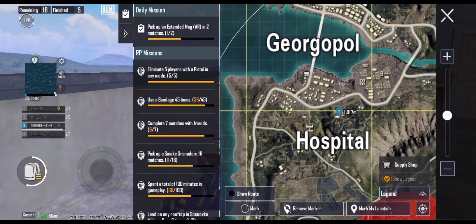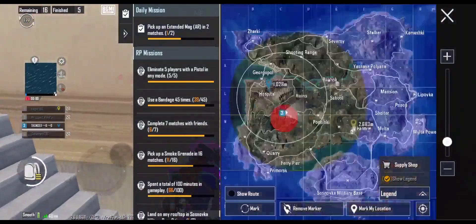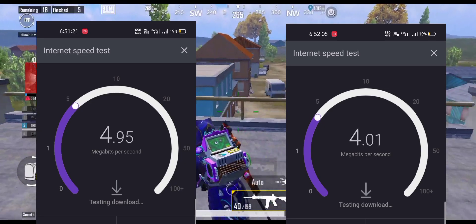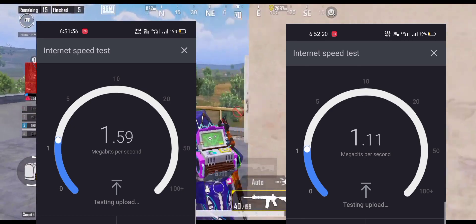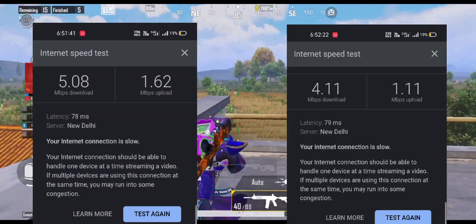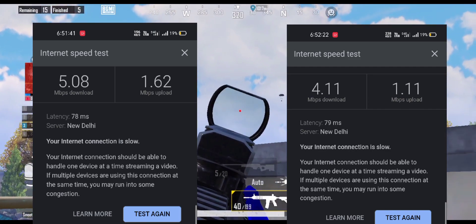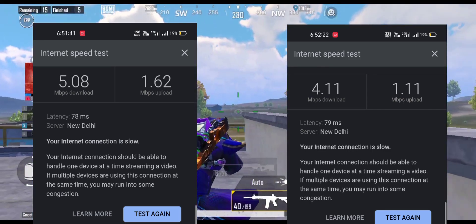This will improve the quality and the ping will be better. I will show you a test — without DNS and with DNS — so you can see the difference. You can see the download speed is around 4 to 5 MB, and the difference is at least 1 MB.